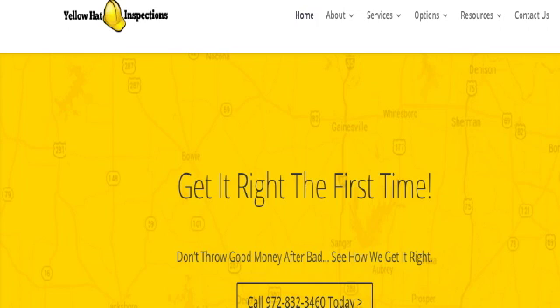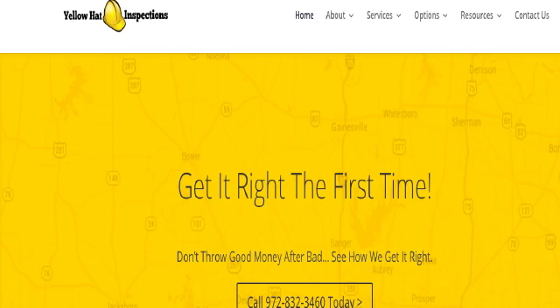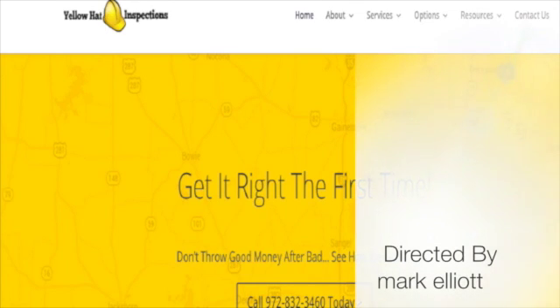Don't forget to give us a call at 972-832-3460 or visit our website yellowhatinspections.com where you can find out a lot more information about Yellow Hat, our services, and how we can help you get the right house.